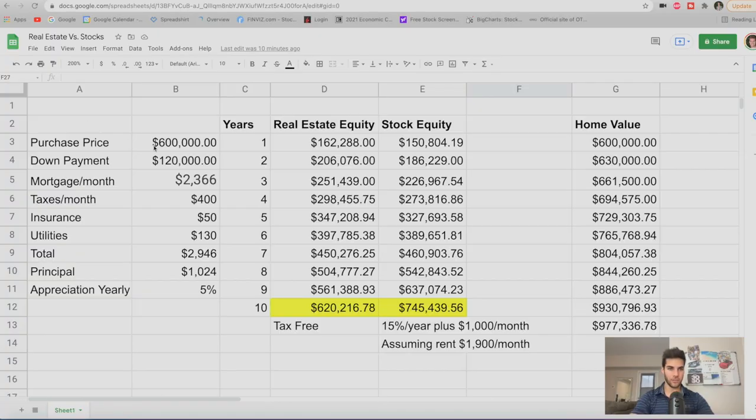We're looking at a $600,000 home, down payment of $120,000, assuming 20% down. The mortgage is gonna be $2,366. Taxes each month will be roughly $400, insurance around $50, utilities around $130, totaling $2,946 each month out of pocket. About $1,024 of that goes towards principal.